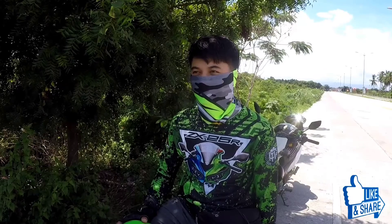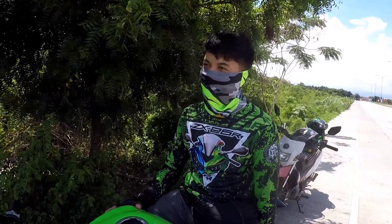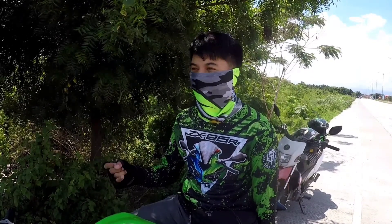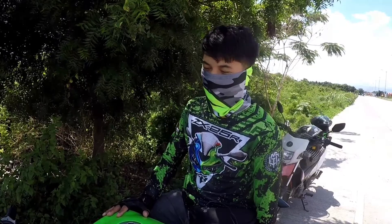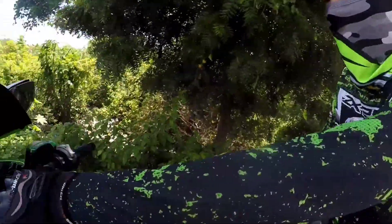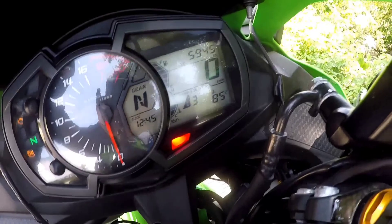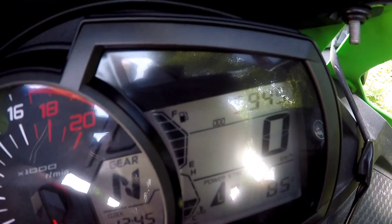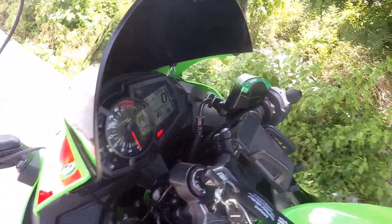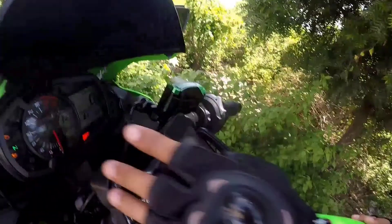Una, yung quick shifter nya is dalawa — upshift at saka downshift. Kung downshift naman, yan yung auto blip, pero under pa rin yan sa quick shifter. Tapos yung traction control nya is level 3 — level 1, level 2, level 3 — at pwede mo rin i-off. Yung ABS, dual ABS front and rear. Yung power mode, currently naka power low, meaning 80% lang ng makina yung gagamitin. Kapag naka power high, 100% na niya gagamitin. Traction control naka level 3 tayo ngayon.